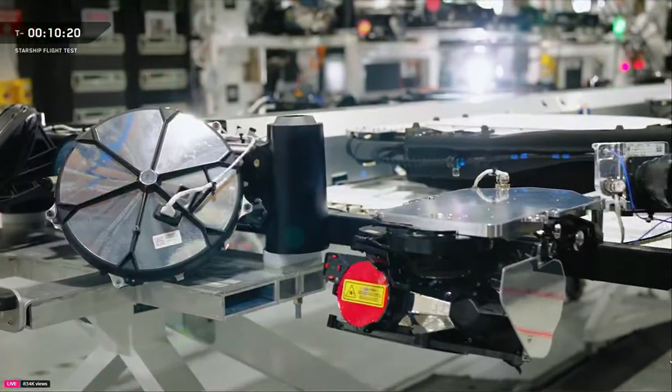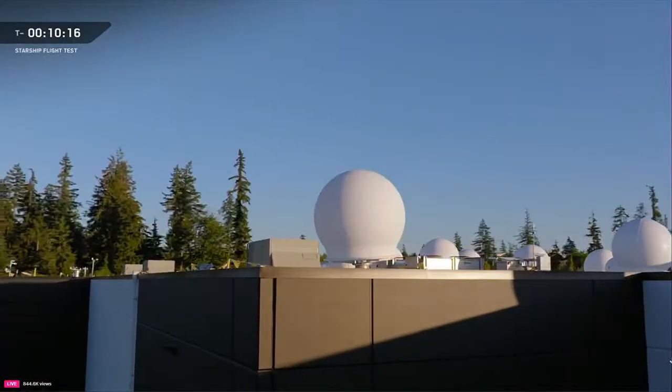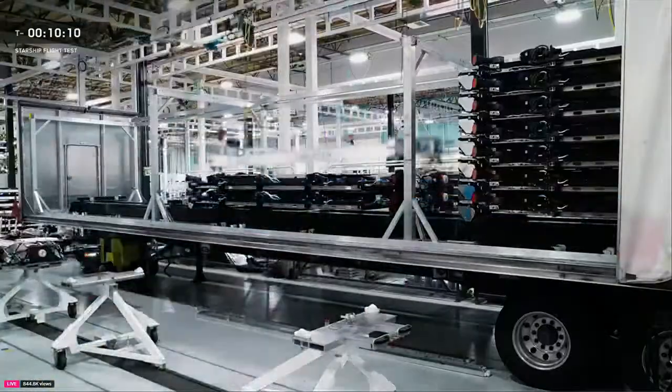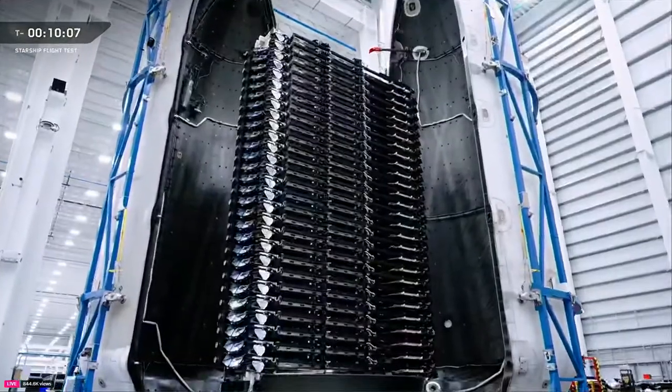If you look at the whole world and ask where the satellite industry is, it's right here in the USA, in Redmond, where the vast majority of satellites being built are being built right here. Starlink is a truly game-changing technology, and it's all supported by the global satellite constellation from this facility here in Redmond.